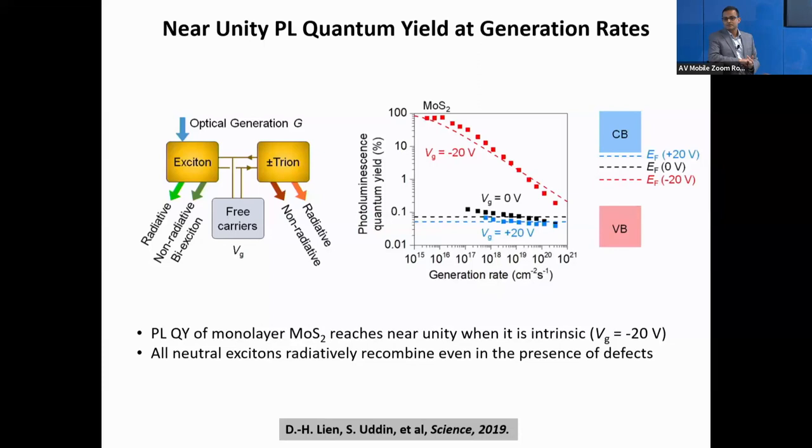The material is brightest when the Fermi level is near mid-gap. In fact, the photoluminescence quantum yield at low generation rates is near unity — near 100%. If you increase the gate voltage to 0 or 20 volts, the Fermi level moves up closer to the conduction band, background electron concentration goes up, and you form negatively charged trions — two electrons and one hole — rather than a neutral exciton. In that case, the material becomes very dim: luminescence efficiency drops by several orders of magnitude.